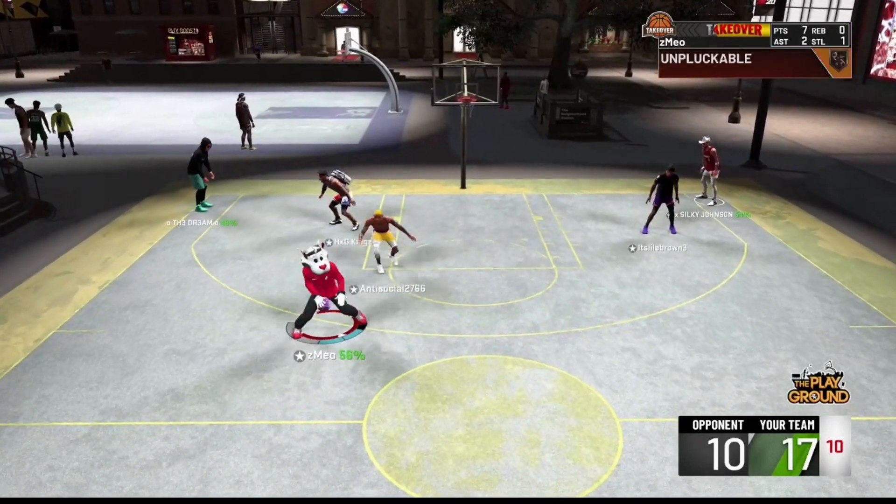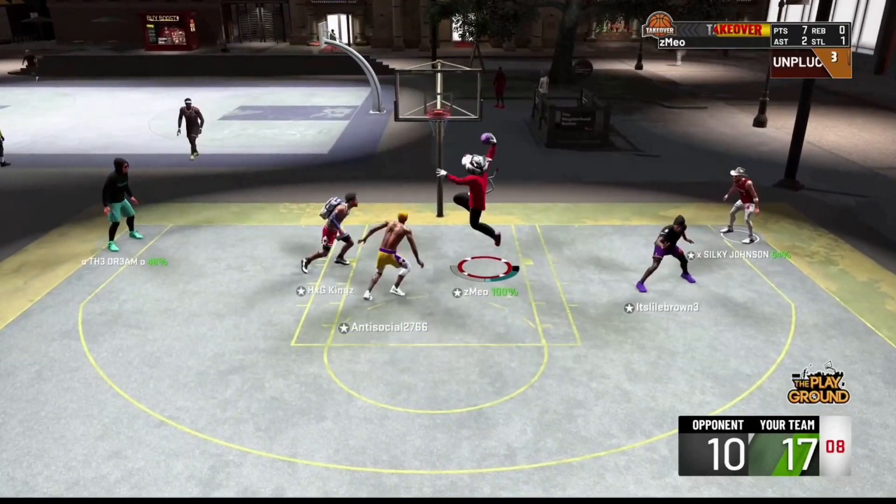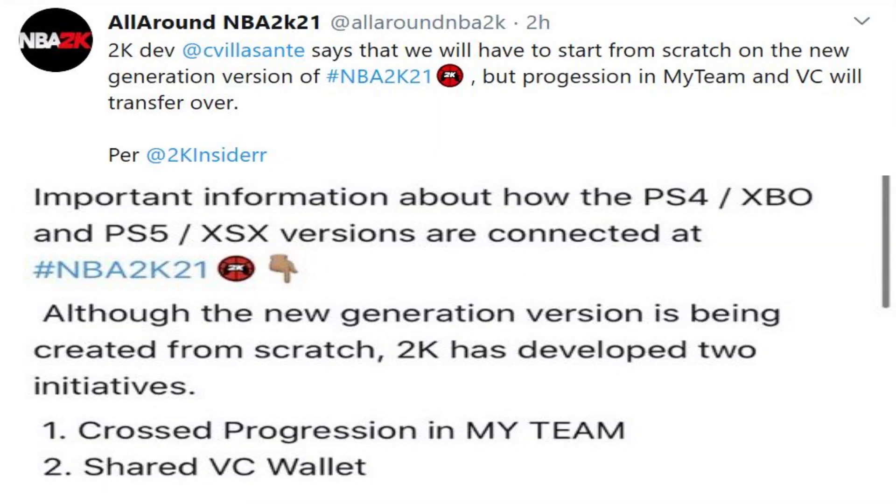This is from a 2K developer — here's a screenshot. It says: 'Important information about the PS4, Xbox, PS5, and Xbox Series X versions of NBA 2K21. Although the new generation version is being created from scratch, 2K has developed two initiatives: cross-progression and MyTeam, and a shared VC wallet.' So it looks like our VC will transfer over and our MyTeam progression will transfer over as well.